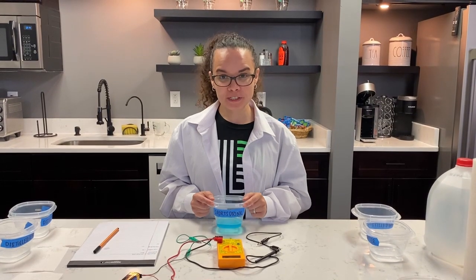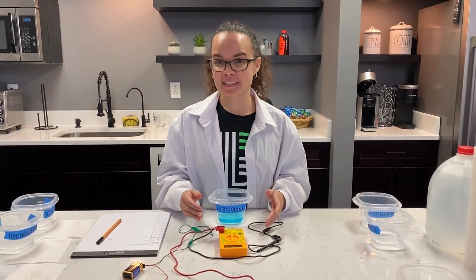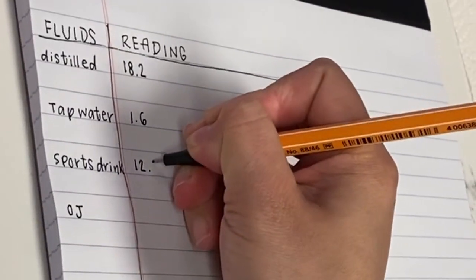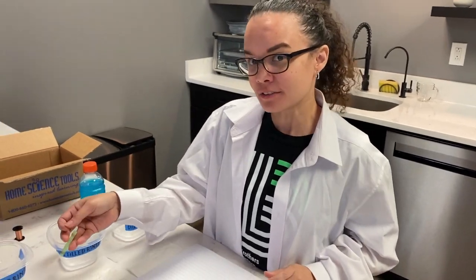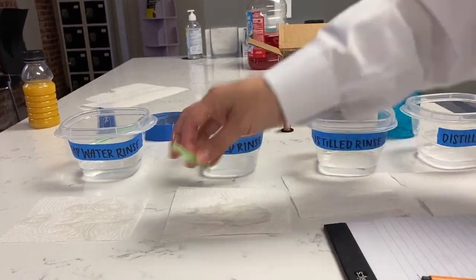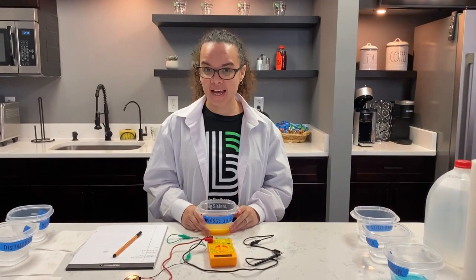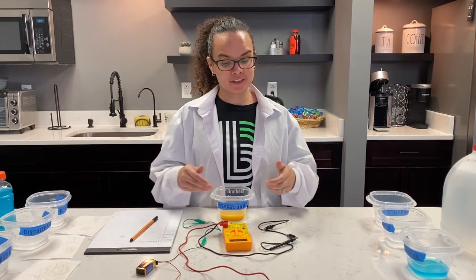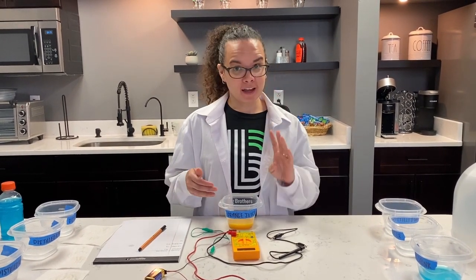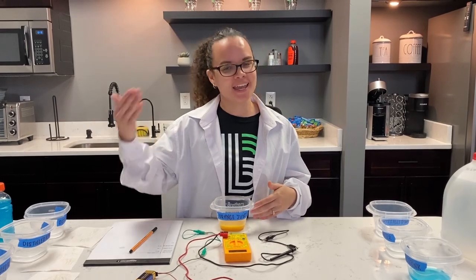Next, grab your sports drink bowl, turn on your multimeter to the 200 milliamps setting, and repeat the same steps. Then rinse at your rinse station. Finally, grab your orange juice bowl, turn your multimeter to 200 milliamps, attach your clips — black first, then green — submerge, record, turn off your multimeter, and do the rinse station.